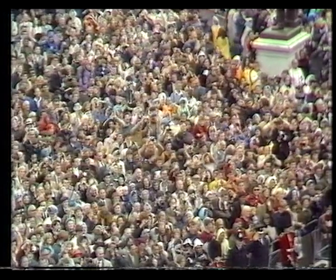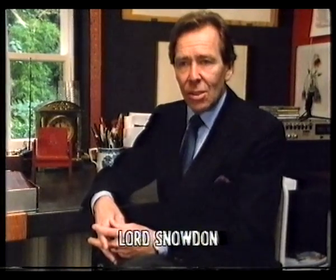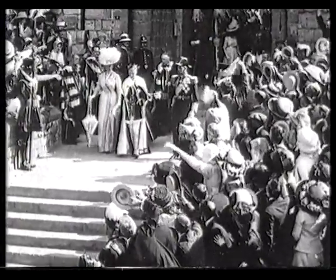I wanted to design it for the 400 or 500 million viewers, rather than, like it was in the past — in 1911, when it was just for an elitist few of maybe 4,000 people.